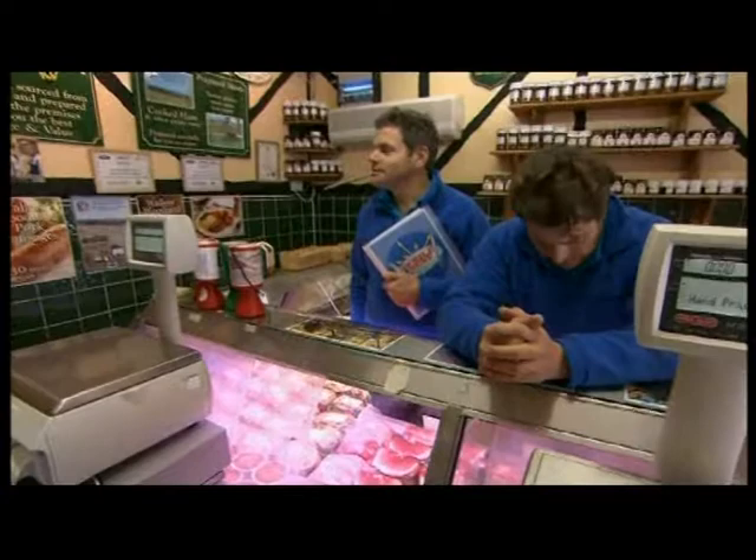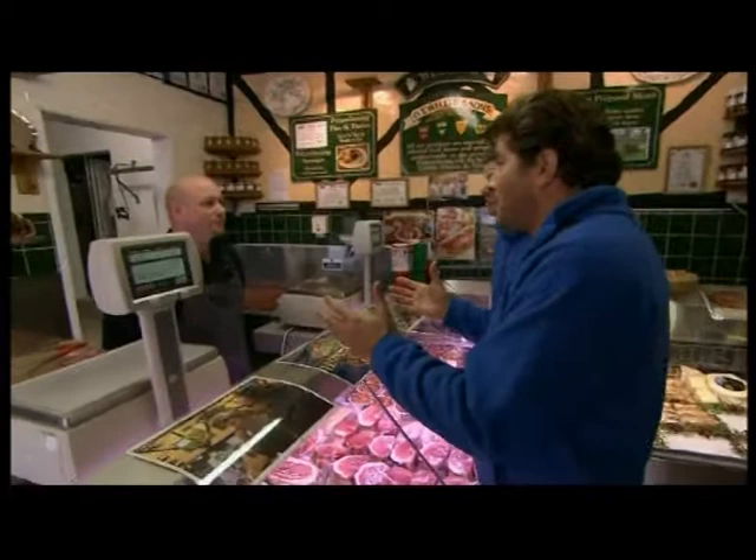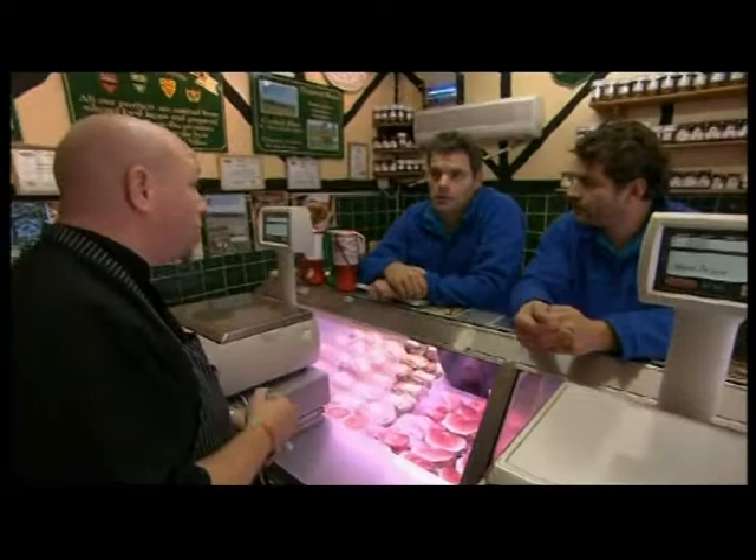Very well. We're looking — obviously you've got some amazing products in here. I first thought grouse. Of course, we're in this sort of game season now. Very successful weekend, and unfortunately out of grouse at this precise moment. Sold out most of our game.